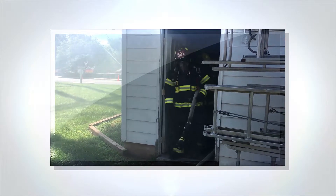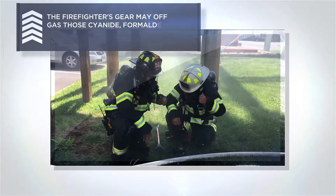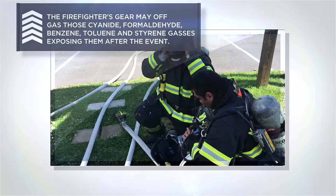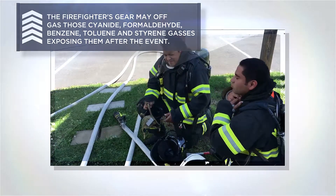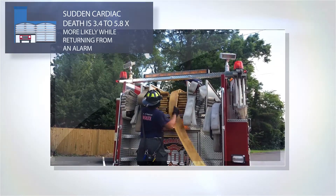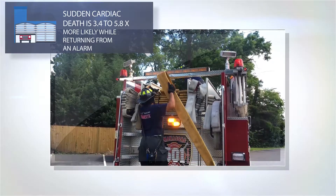After the work of mitigating the incident, all the equipment must be put back into service as rapidly as possible. Preparation for the next emergency starts even before the current event is complete. For many fire departments, there may be little to no recovery time between events. Each year, approximately 80,000 firefighters are injured, and about 100 firefighters lose their lives in the line of duty.